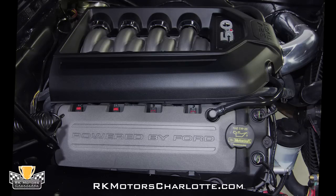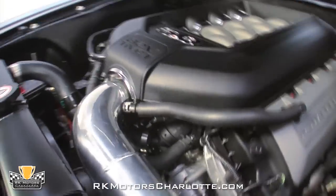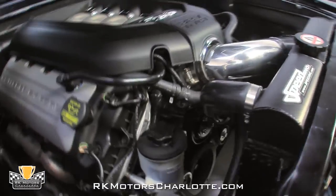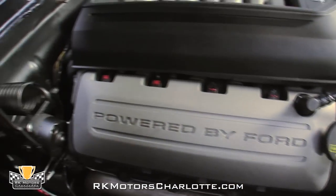Cooling is supplied by a custom aluminum radiator equipped with an electric fan and a sweet-looking Shelby radiator cap. Tuning is supplied by an SCT performance tuner with a glovebox-mounted port and a custom Speed Ink tune.